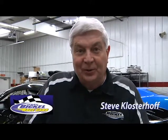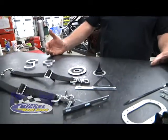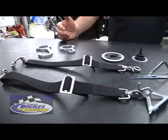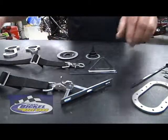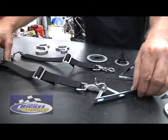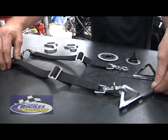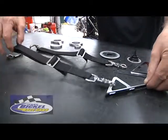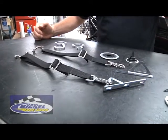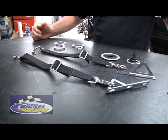Hi, Steve here at Jerry Bickle Race Cars. What I'm showing you this afternoon is some of our popular detail items for a car — always about the details. This is our door safety strap kit. It attaches to the chassis as well as the door itself, our door window frame. Adjustable, it allows the door to open to a certain point and not put so much stress on the hinges themselves.